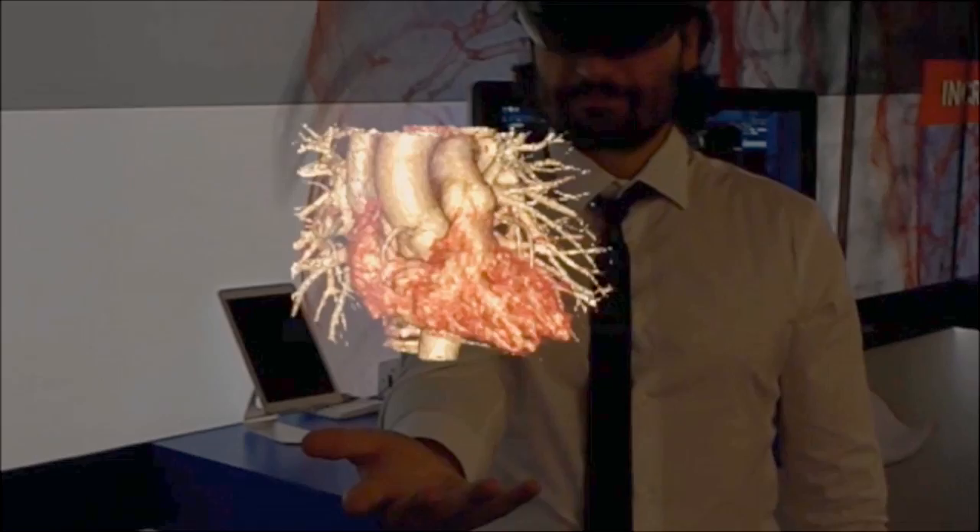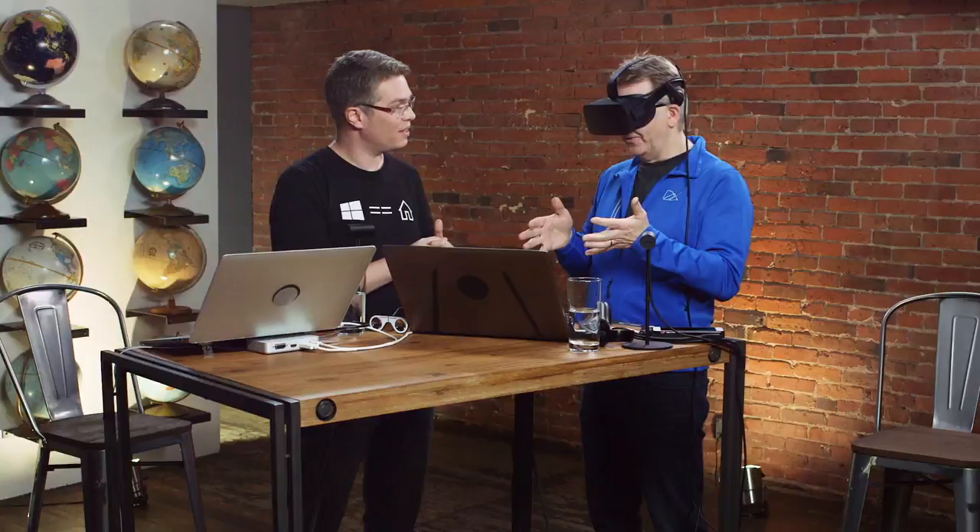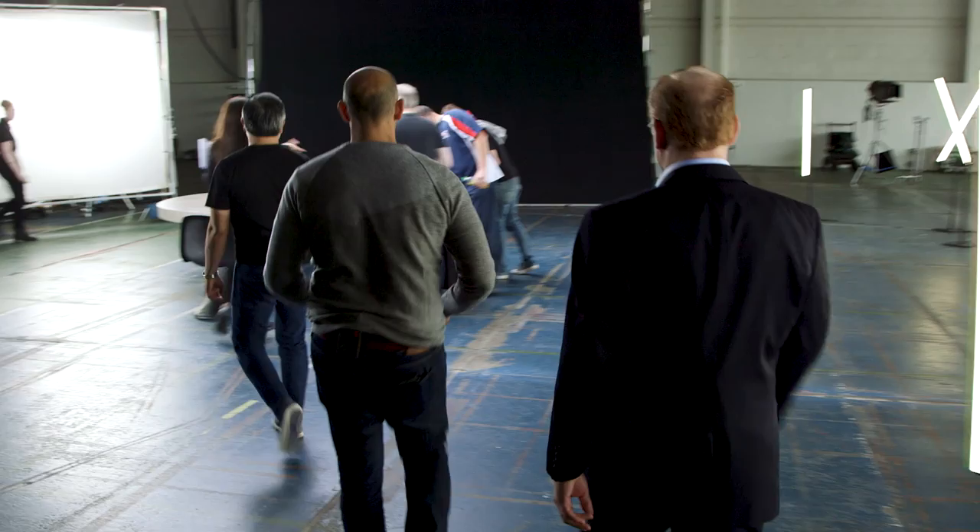In this episode, we sit down with two innovative teams who are building on HoloLens. One is transforming the world of medicine, and the other is changing the way we visualize the complex industries of oil and gas. We take a dive into gaming and virtual reality with a look at the code behind the Oculus Rift, and see what's in store for the future of mixed reality.